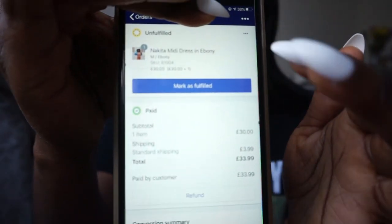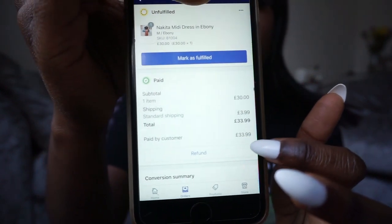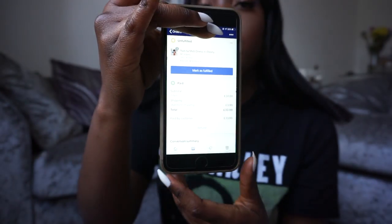As you can see here, this shows how much the customer has paid for the dress and how much they have paid for it to be delivered to them as well.